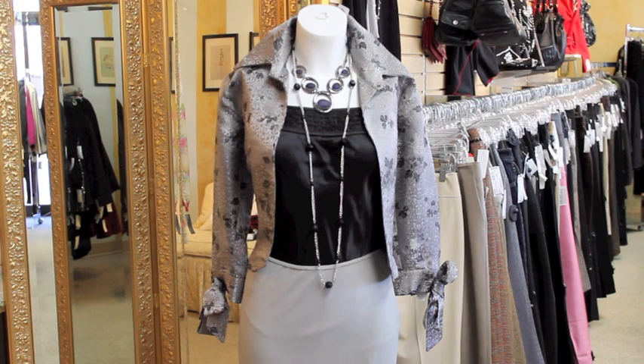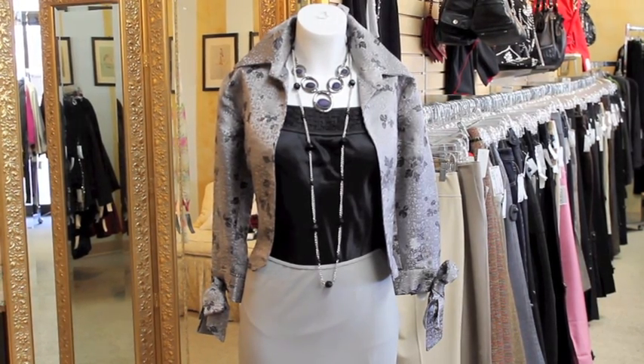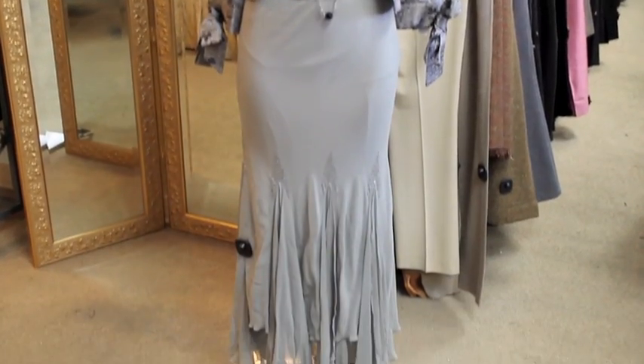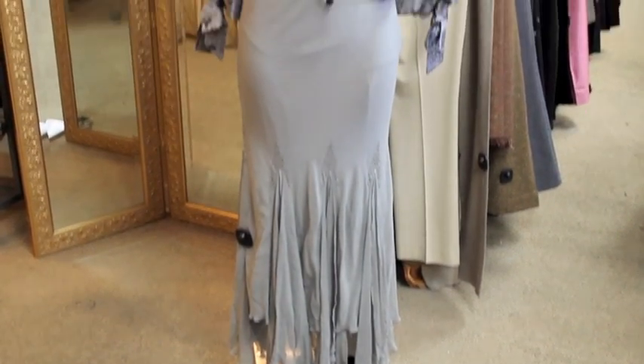Our ChicGirl Mina chose this sophisticated ensemble for her holiday look, pairing this silk mermaid Siu Wong skirt with a satin top and Asian-inspired brocade jacket. Mina loves dressing in layers and added two different silver necklaces to create dimension. Patent leather lace-up heels complete this holiday look.